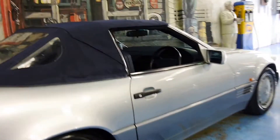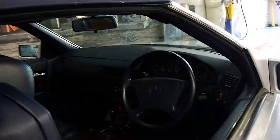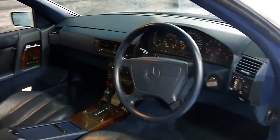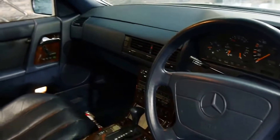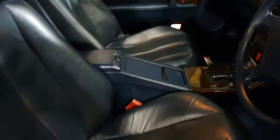It's silver with a blue roof and dark blue interior. I'll take the roof off so you can get a much better idea of the colour. The timber is in very good condition and the seats really are very good — even the driver's seat.